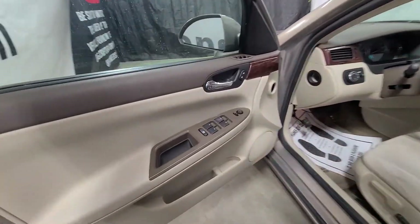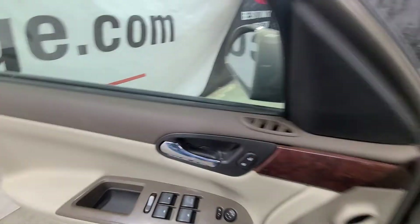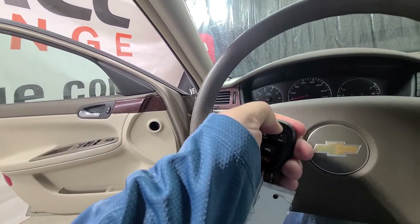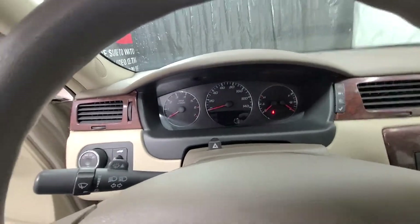Coming up here to the front: power windows, power mirrors, power door locks, power driver seat with no seat memory. It does have remote start — so there we go, fires right up.